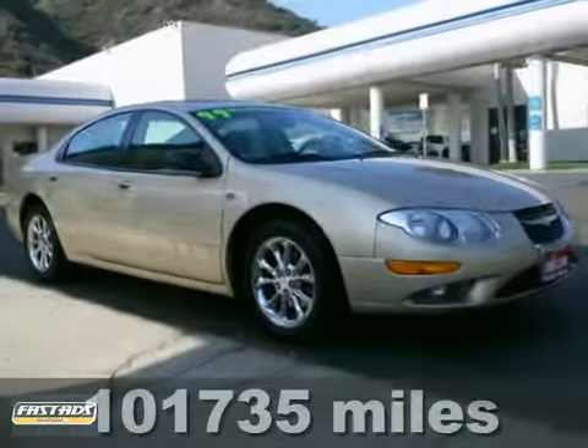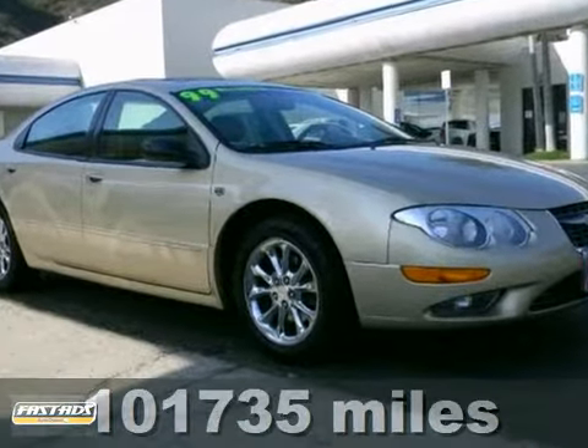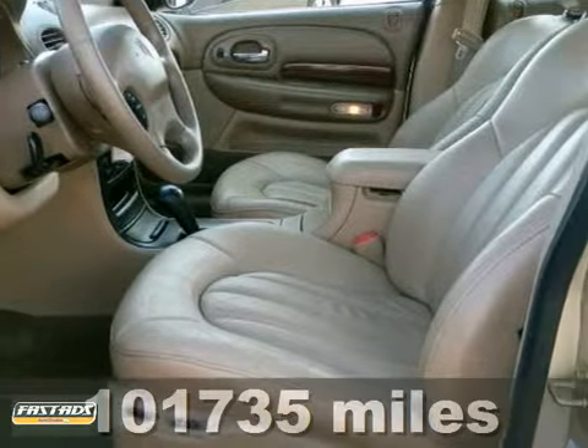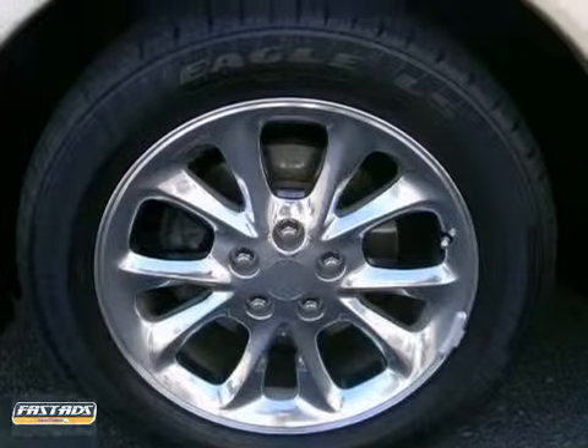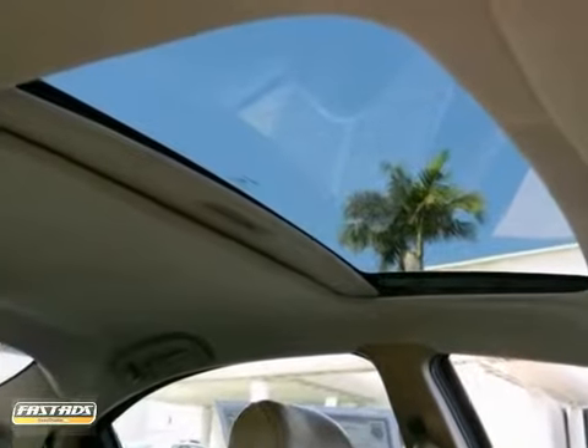It's a 1999 Chrysler 300. This vehicle features leather seats, a premium sound system, and cruise control. The premium wheels and moonroof only make it more appealing. Come in and take a look for yourself today.